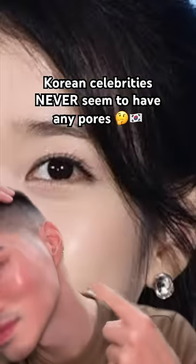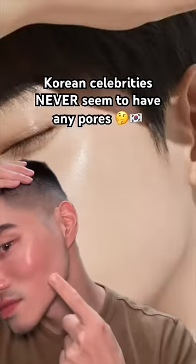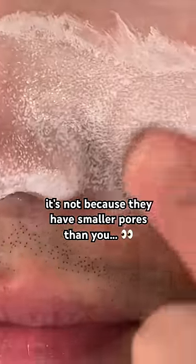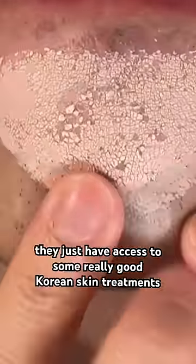Korean celebrities never seem to have any pores — their skin seems to look like porcelain. It's not necessarily because they have smaller pores than you; they just have access to some really great Korean skin treatments.